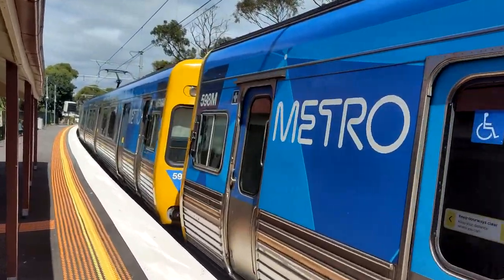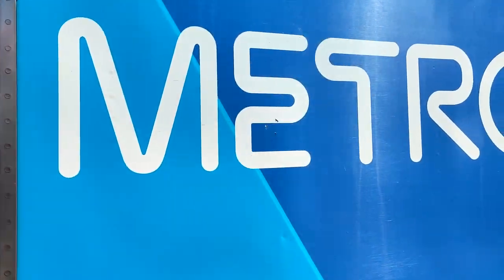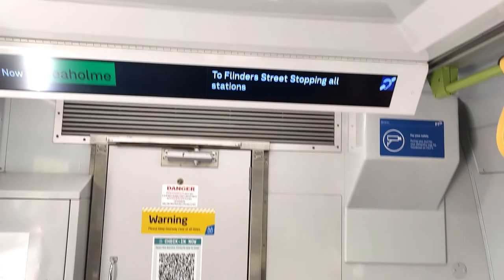This is an Alstom Comeng set bound for Flinders Street. Anyway, thank you so much for watching this video, please like and subscribe, subscribe to my Facebook channel, and thank you for watching. See you next time.